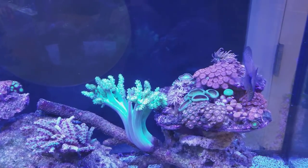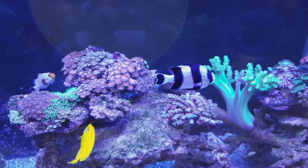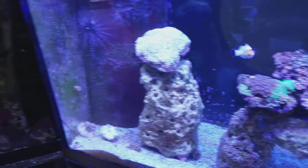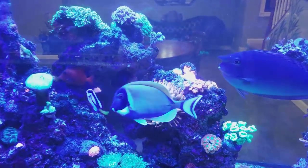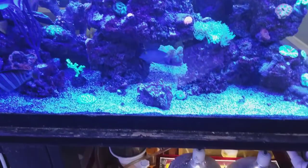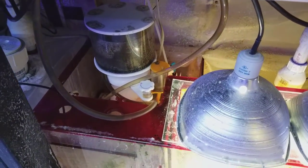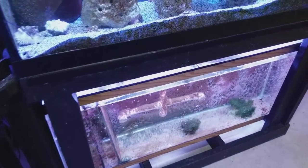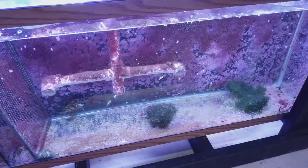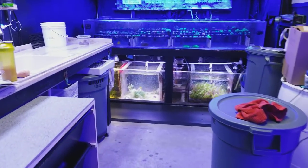The skimmer is sized for your bio load, so if you don't have any fish and you're not feeding, there's no real point to a massive skimmer. Know what your equipment does. Research is key — I never get tired of learning something new. I like to share on YouTube because you guys can give me feedback and teach me things I may not have known, which is awesome.